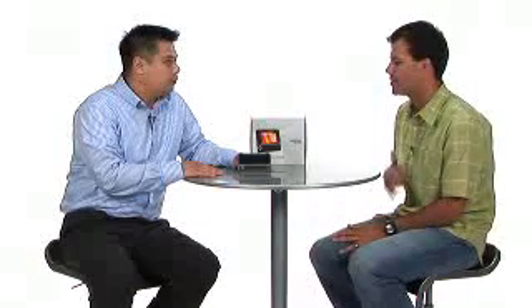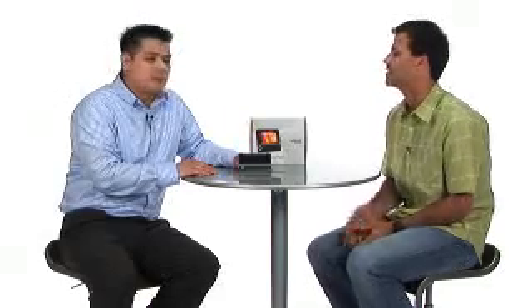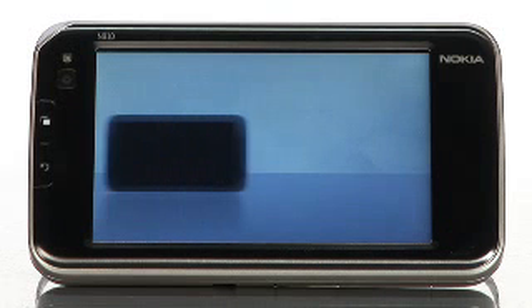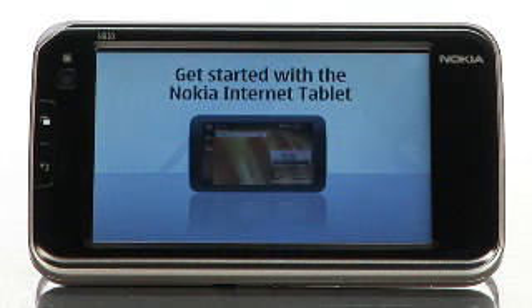Last question before we wrap up — can you make phone calls with the N810? With the Nokia N810 and the built-in webcam, you're going to be able to do voice over IP calls. Thank you so much for your time and all your information today, Qua. It is the N810 WiMAX Edition — Nokia's latest internet tablet, available right now at buy.com, so check it out.